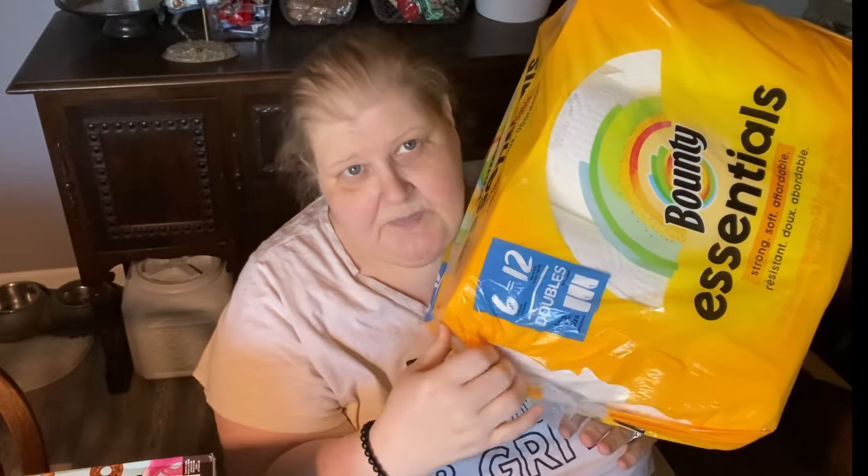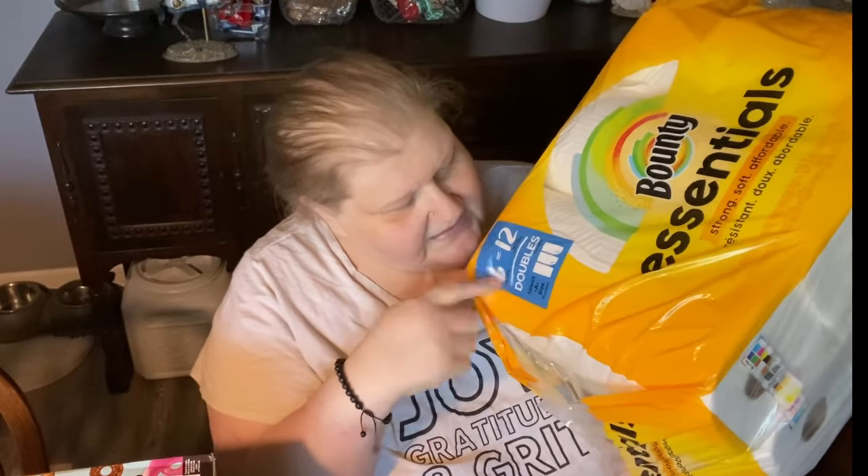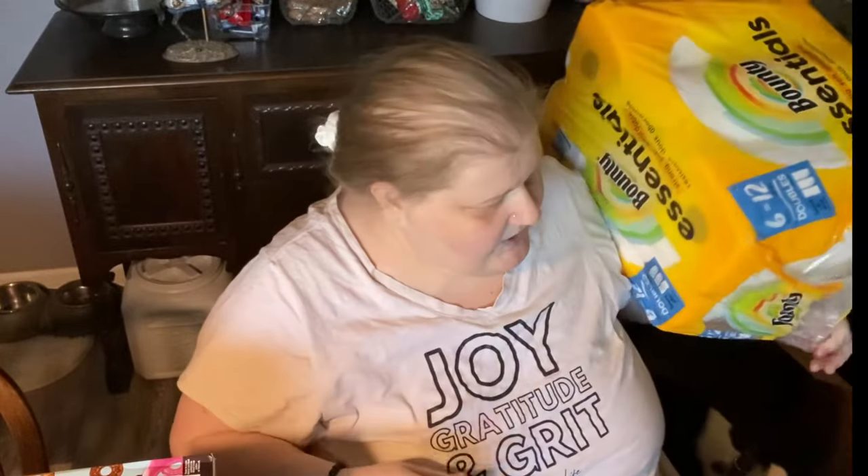We needed more paper towels — he couldn't remember if we needed more. To save money we just bought these; they had a dollar-off coupon. These are the Bounty Essentials, which is basically their cheap paper towels, but they still have the select-a-size half slices. It's six rolls equal to 12 regular rolls, it was on sale for eight and change, and with the dollar-off coupon in Walmart cash it really came to like seven and change.